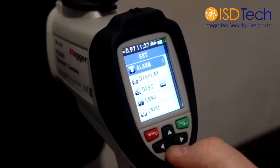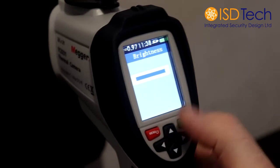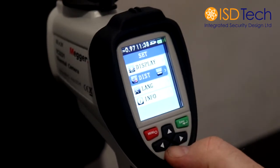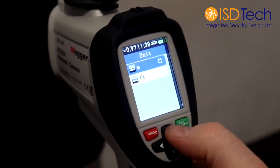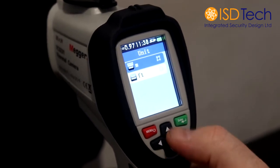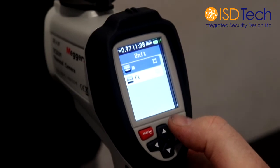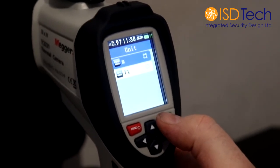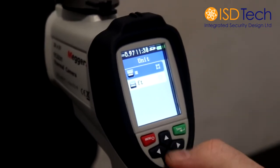Next one is display — just sets your brightness. We would recommend full brightness. Your distance is the distance measurement. You can set it from feet or to meters, depending on how you are operating, whether you're keeping a two-meter distance or six-foot distance. For your social distancing, you can change the setting there.